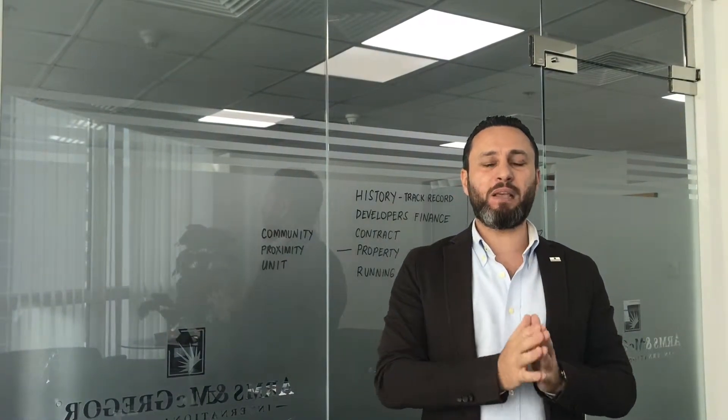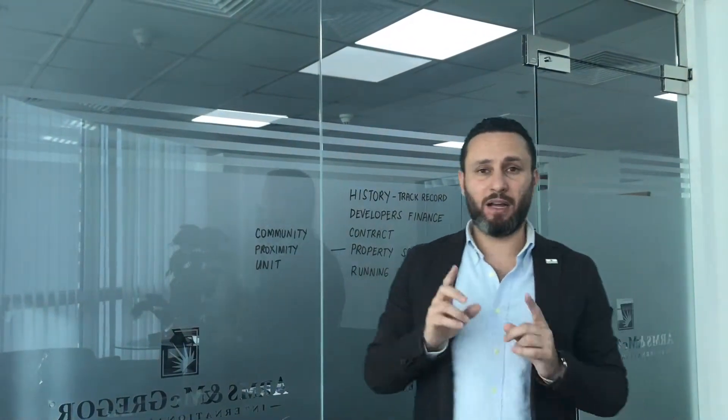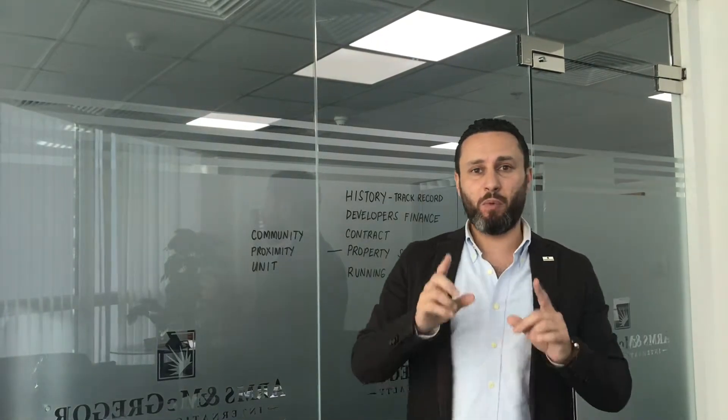Developer finance is something people look at in many markets but often overlook here: is there secured financing on the development? Until your property is delivered, what you own is mostly a contractual agreement. In Dubai there are protections like escrow accounts, pre-registration with the Land Department, and the DLD system — but make sure your contract says exactly what you expect.